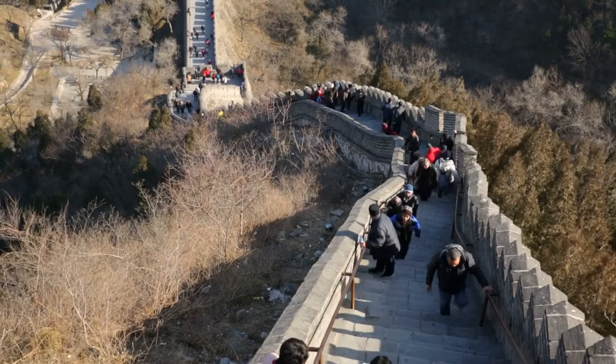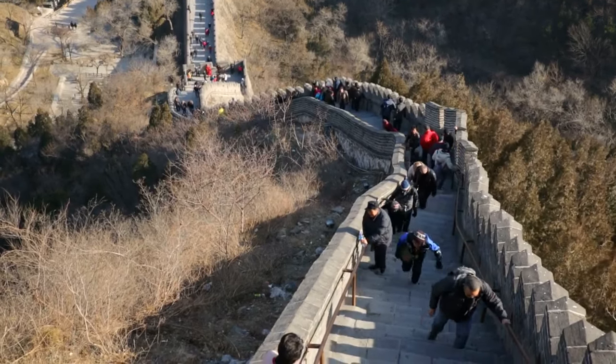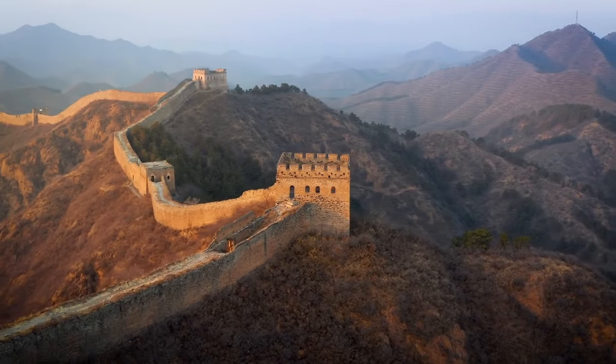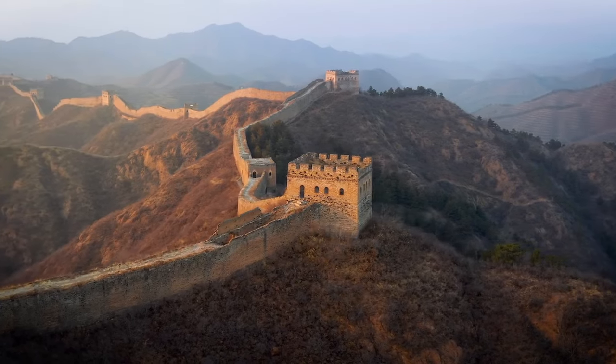The discovery of biocrust has given scientists new hope for the preservation of the Great Wall of China. Despite the challenges, this tiny ally is proving to be a formidable tool in the battle against nature, helping to protect and preserve this iconic structure for generations to come.